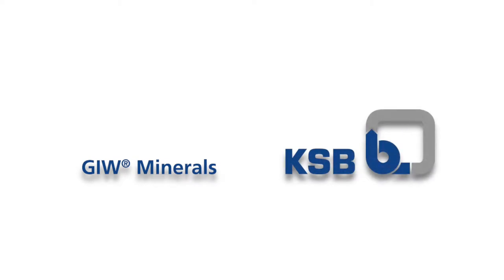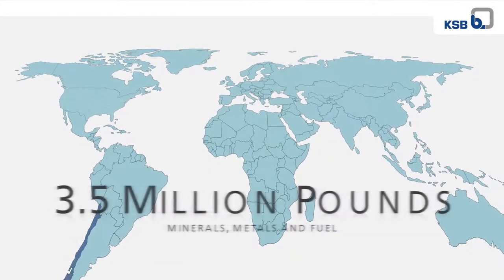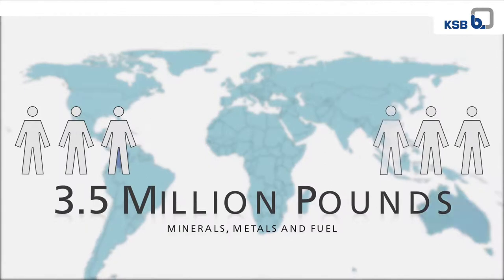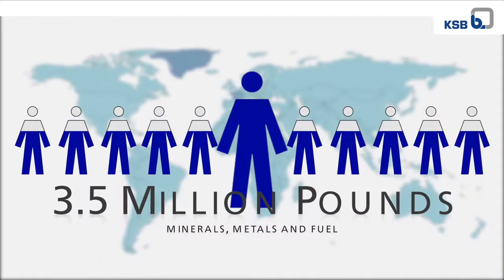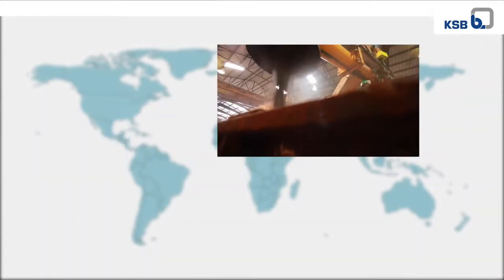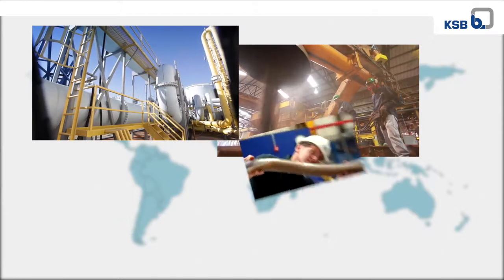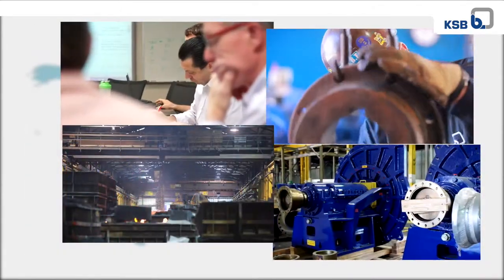Welcome to this video introduction to GIW Minerals products — for slurry solutions around the globe. One person requires an incredible 3.5 million pounds of minerals, metals, and fuels over their lifetime. Those resources have to be extracted from the earth and transported to us. Slurry transport is the most common means, and that's what we do. Our technology drives slurry pumping successes around the globe.